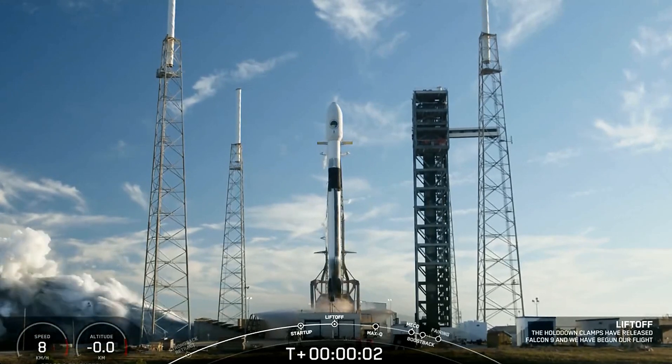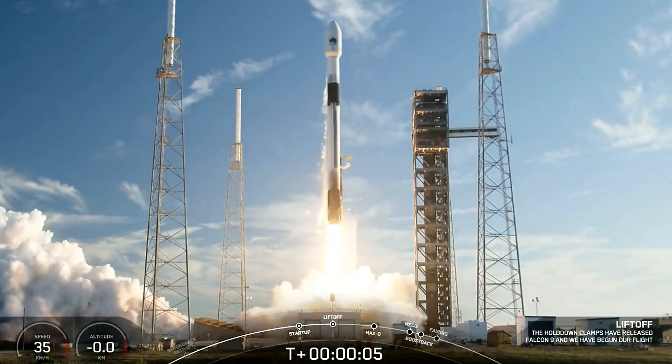Ignition and liftoff. Go Falcon. Go 124.